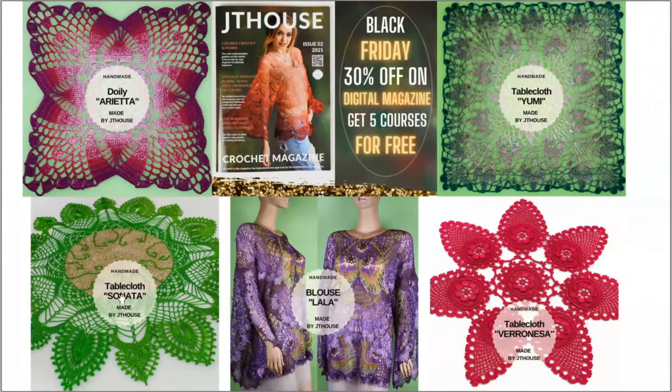You will also get a fantastic crochet course about tablecloth Varonesa, and two courses about doily Arieta and tablecloth Yumi — I made them with a smooth transition of colors. All these courses come with PDF lessons, video tutorials, instructions in English, high quality schemes, and amazing photos. Be sure that you will create really fantastic projects!